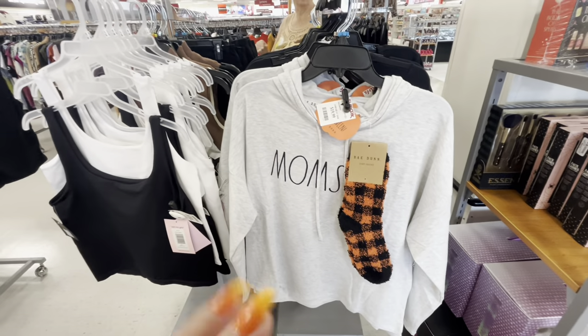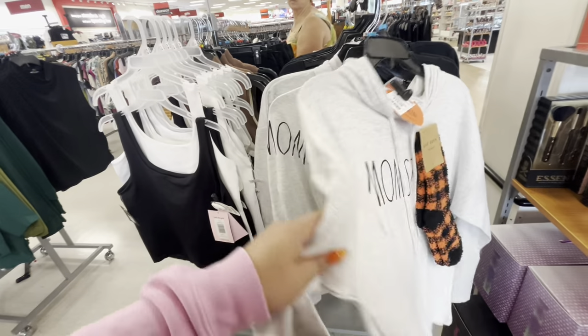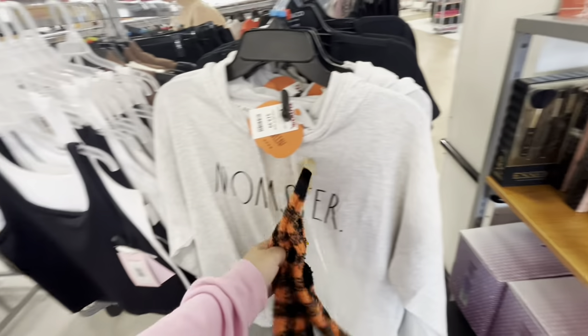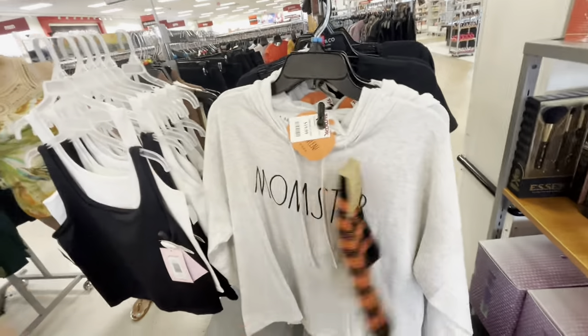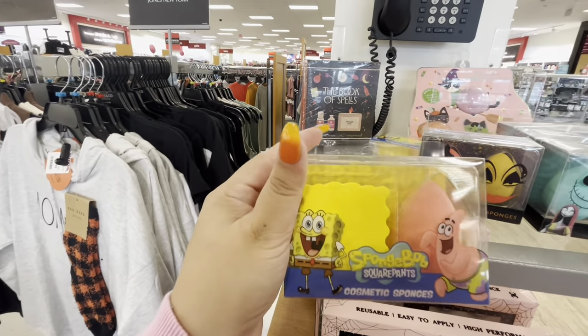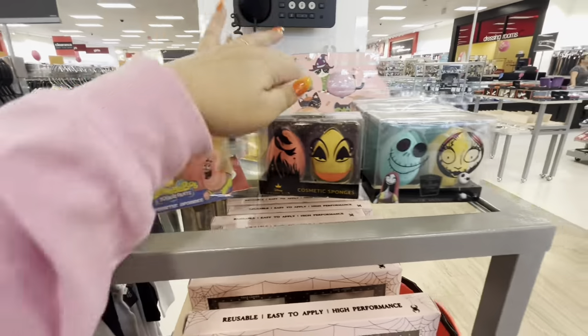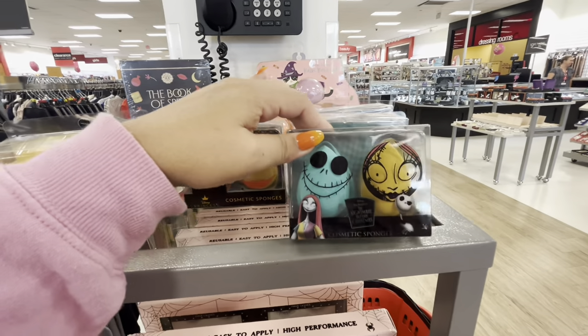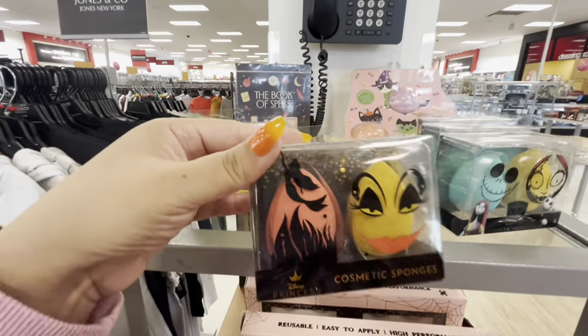Hi friends, welcome back to my channel! I'm at HomeGoods and look, they have these sweatshirt and fuzzy sock sets — 'Momster' by Rae Dunn for $20, they're cute, it has a hood. Over here they have these cute makeup sponges — look at this SpongeBob one with Patrick, so cute, $5. They also have Nightmare Before Christmas ones for $5 as well, and a Little Mermaid one — those are fun.